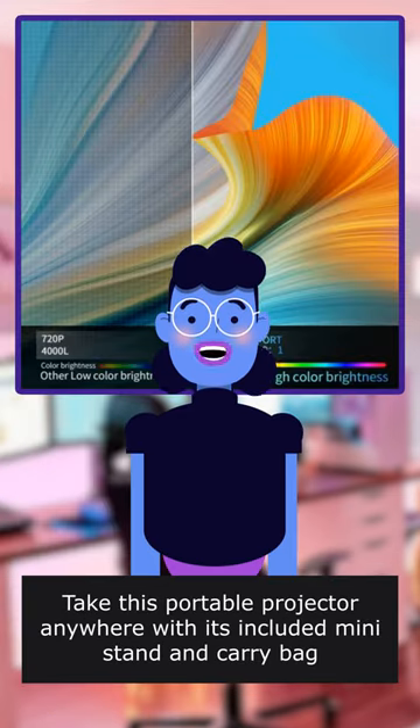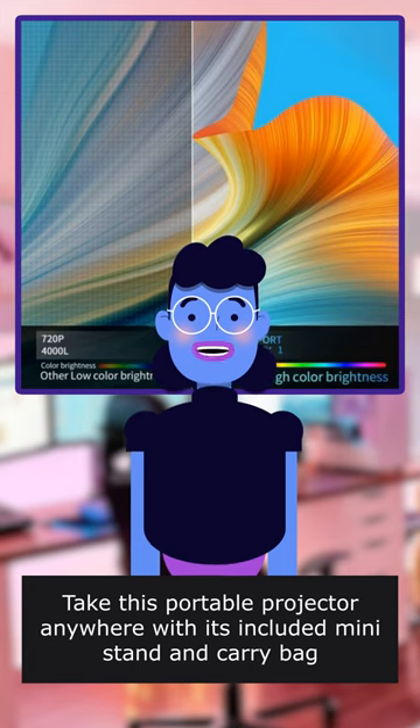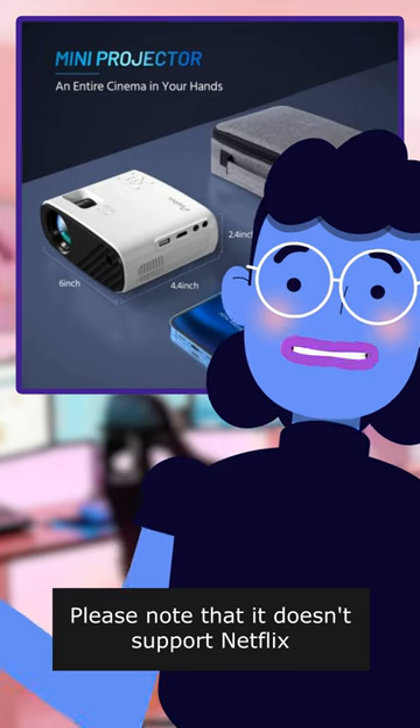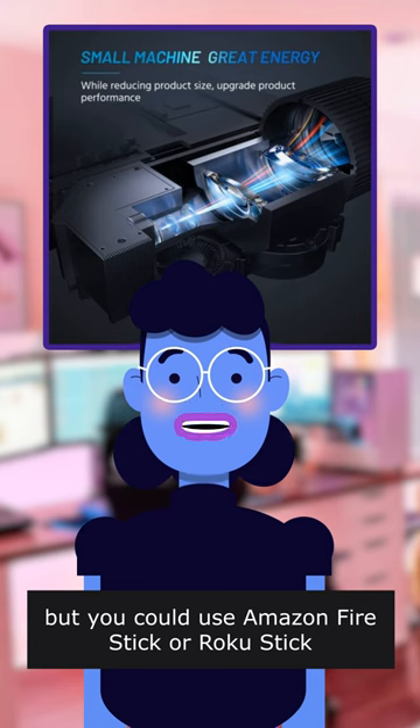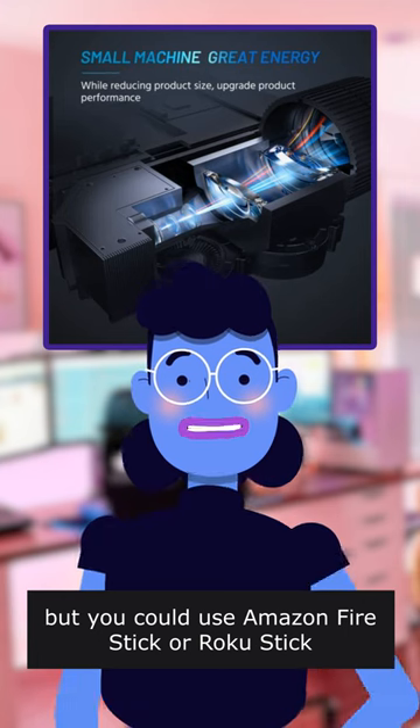Take this portable projector anywhere with its included mini stand and carry bag. Please note that it doesn't support Netflix, Amazon Prime, and Hulu, but you could use Amazon Fire Stick or Roku Stick.